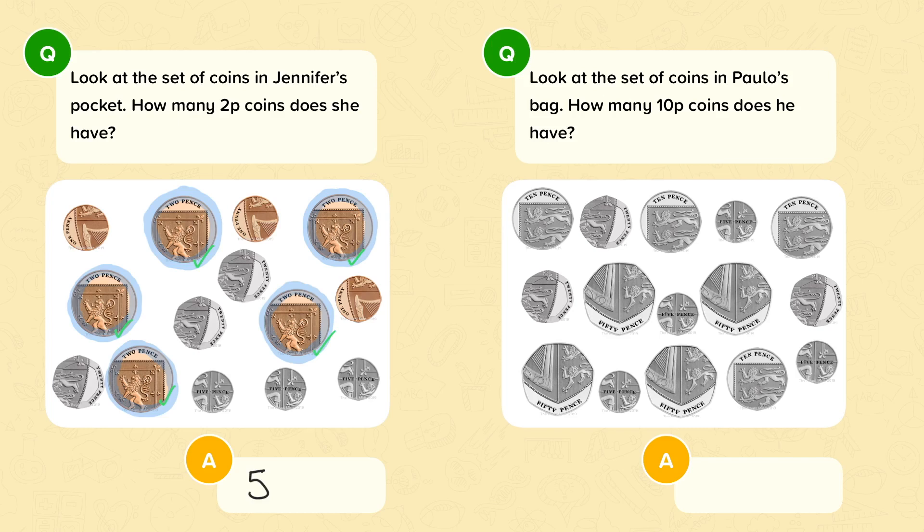Let's look at the next question. Look at the set of coins in Paolo's bag. How many 10p coins does he have? Why don't you pause the video now and find the number of 10p coins. How did you get on? There are 4 10p coins. Well done if you got that.